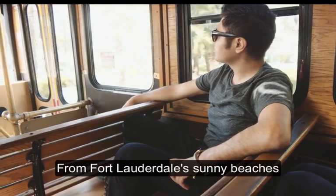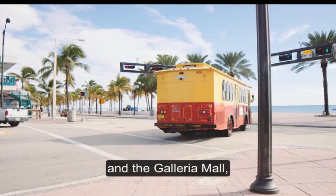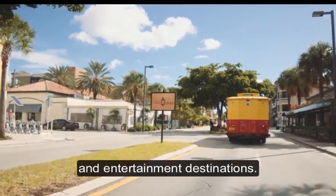From Fort Lauderdale's sunny beaches to the 17th Street Harbor shops and the Galleria Mall, the Sun Trolley will bring you within steps of endless shopping, dining, and entertainment destinations.